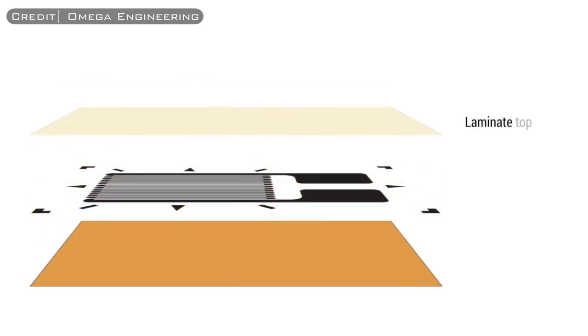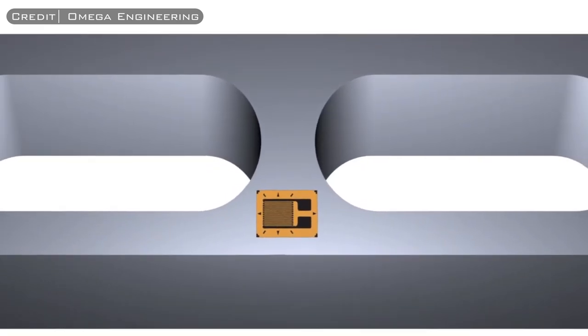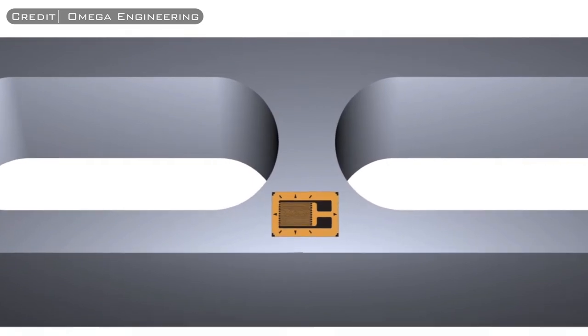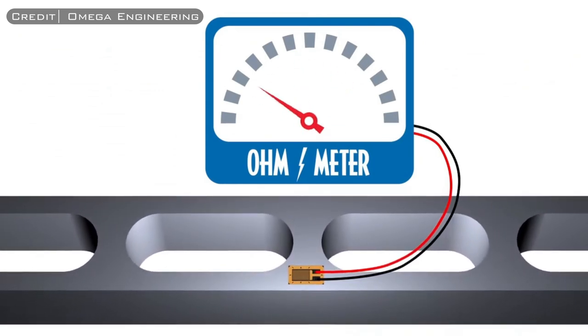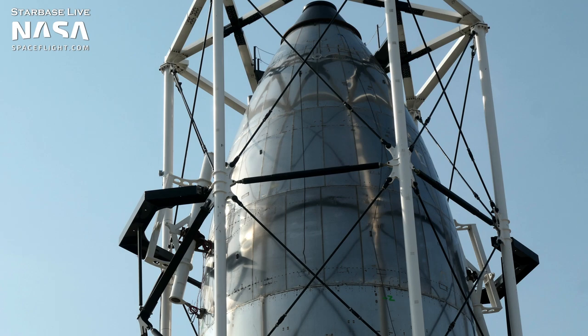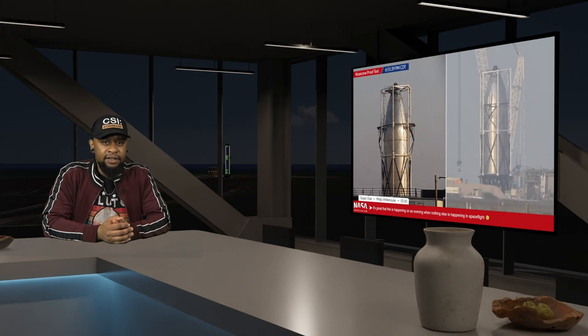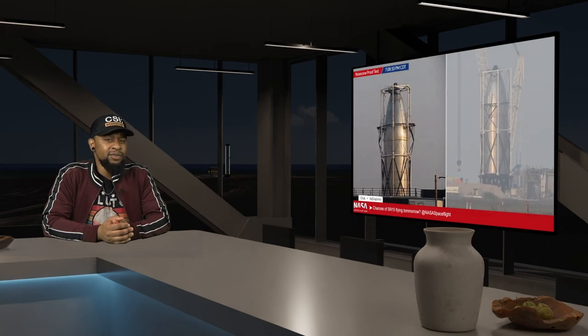SpaceX attached strain gauges to the side of the structure — devices used to measure strain or deformation in a material. A strain gauge typically consists of a thin strip of metal bonded to a substrate; as the material is deformed, the resistance of the gauge changes, and this change in resistance can be measured and used to calculate the amount of strain. Using this, SpaceX will likely be able to determine whether the deformation in the outer walls of the nose cone was within expected tolerances. After this test was completed, there were no tweets from Elon about the results — meaning everything presumably went well, as we haven't seen any other nose cone structural tests since SN12, though in Part 2 you will see that this was not necessarily a good thing.